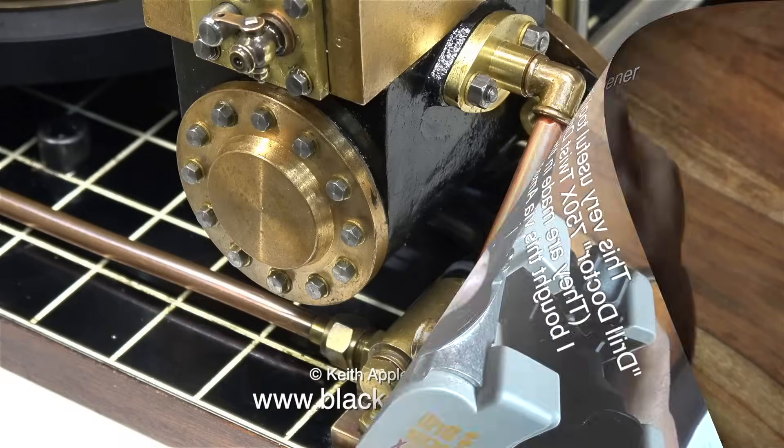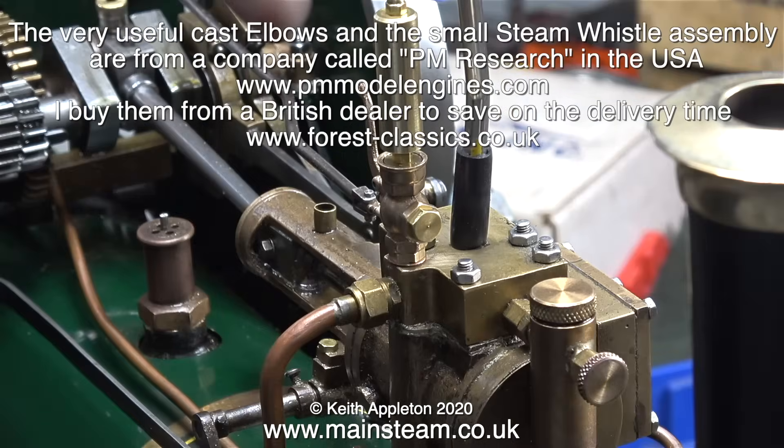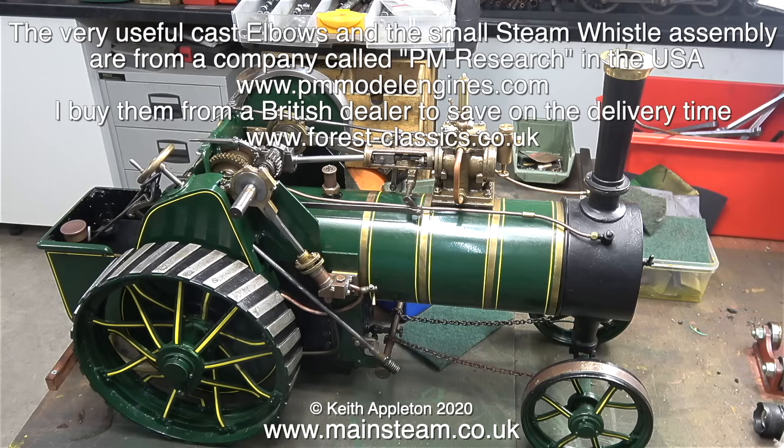When piping exhaust systems on most small models I use quarter-inch pipe, and I usually use PM Research elbows. PM Research is an American company, but to save delivery time I buy them from Forest Classics in the UK. I always need to run a quarter-by-40 tap through them because American quarter-by-40 is a slightly different pitch to the ones in the UK. The PM Research range is quite vast - they sell boilers, steam engines, generators, and also these really nice little whistle and valve assemblies. They work well - this is on quite a low pressure. I fitted it to this vintage traction engine and I really think it looks good.